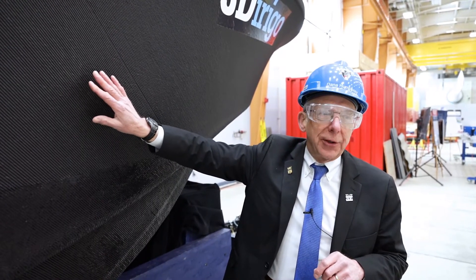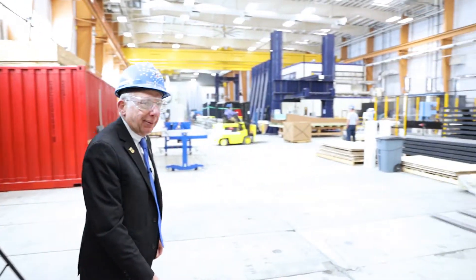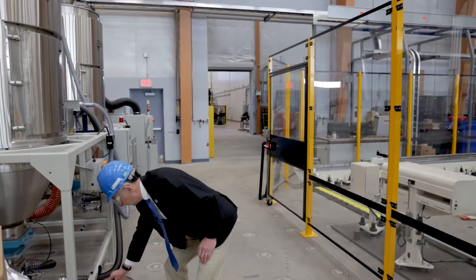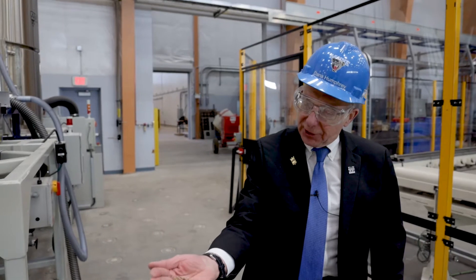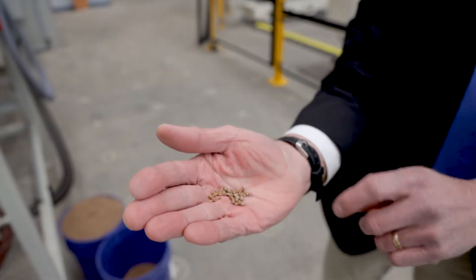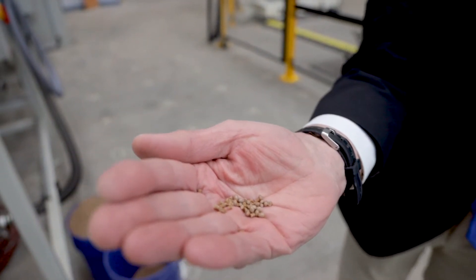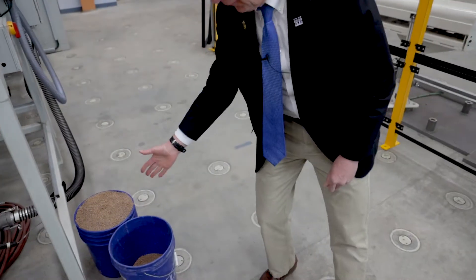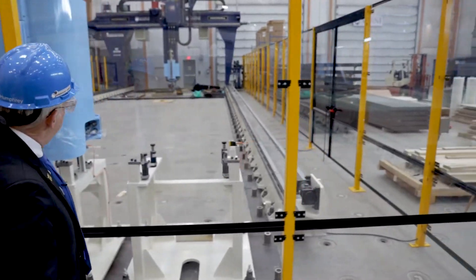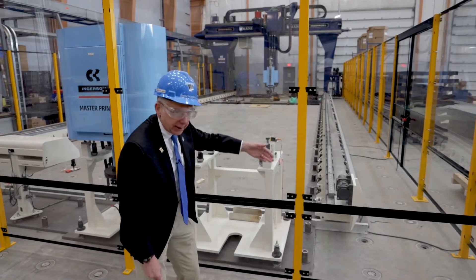So this is the world's largest 3D printed boat. Now let's take a look at the next really big thing that we have. Here is an example of the feedstock — these small pellets. It comes in a big bin and gets vacuumed over into the machine, which is behind us. If we look through here, you can see the printer with the printer head on it, running on these long rails.